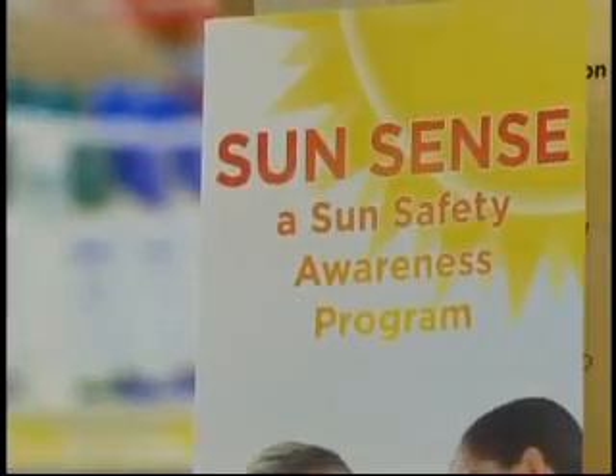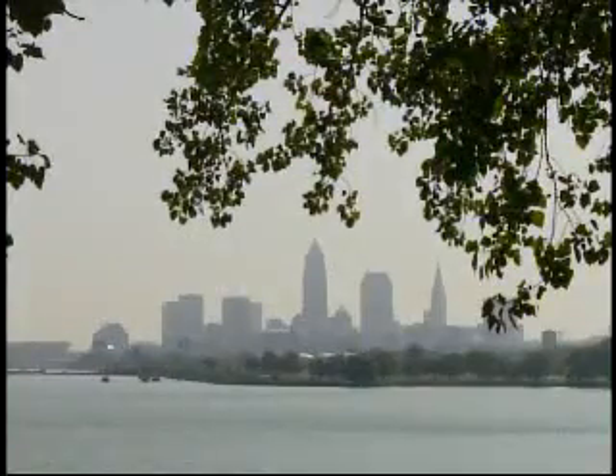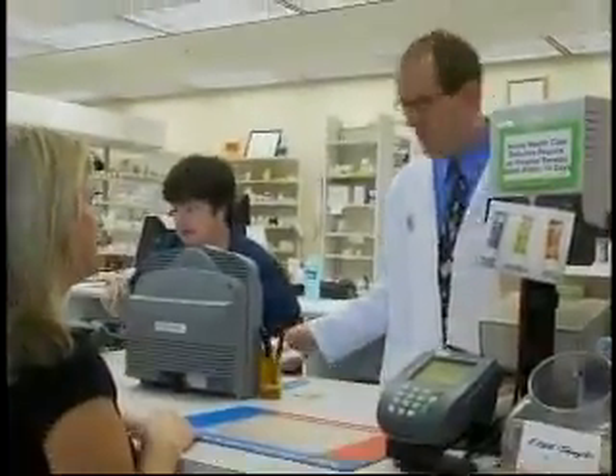Just recently, we started our annual SunSense program. It's a program unique to Discount Drug Mart, developed to provide awareness about the potential hazard the sun poses for those patients taking medications that cause photosensitivity or sunburn. The way the program works is that we've flagged these medications at the point of sale, so as our patients are picking up their prescriptions,